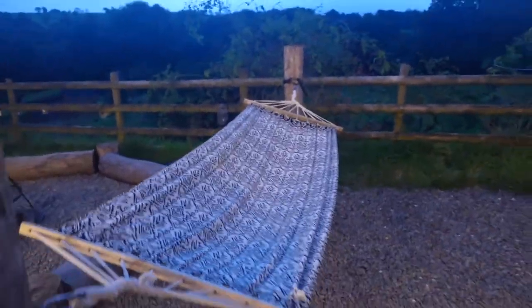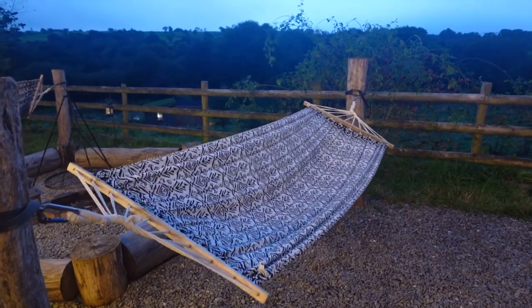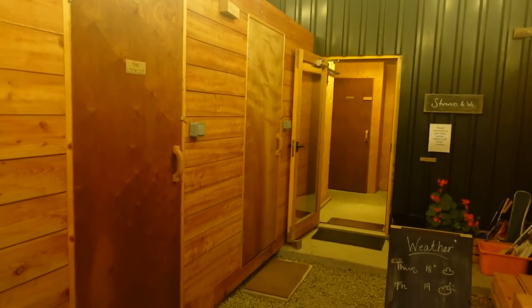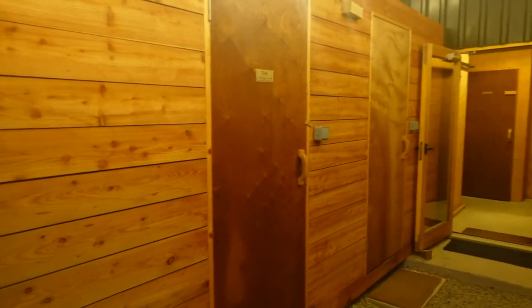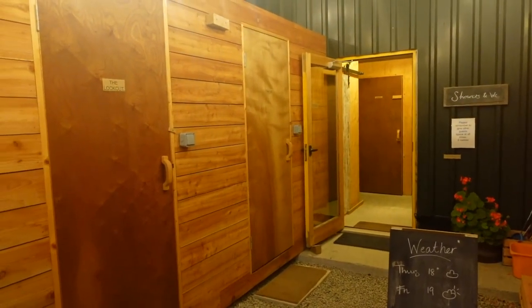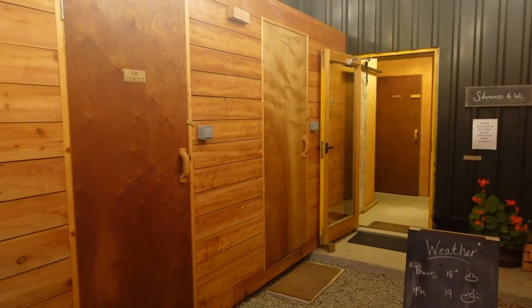Of course we had been thinking we might have hammocks on the beach over in the Dominican Republic — this isn't quite the same! I'm not going to show you all the toilet and shower blocks, but every individual eco lodge here has its own separate ones. For us there's a designated toilet and a separate shower, just for our use.